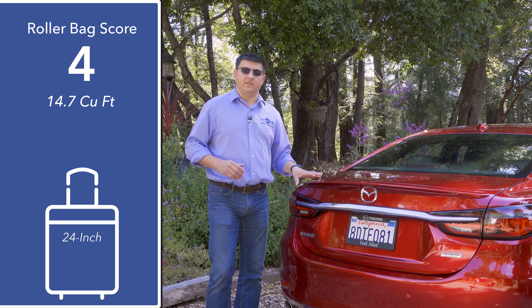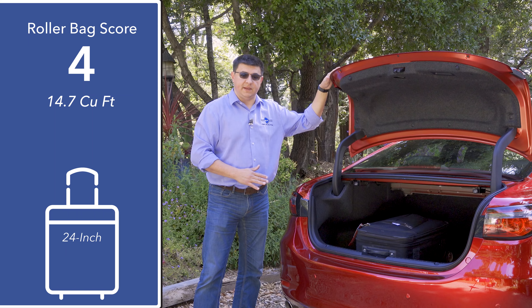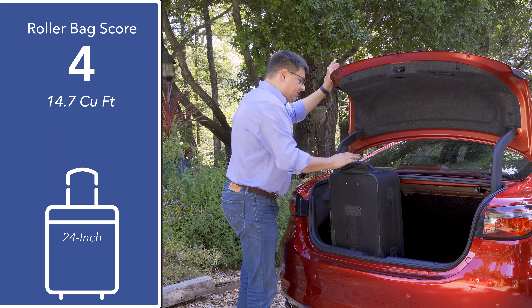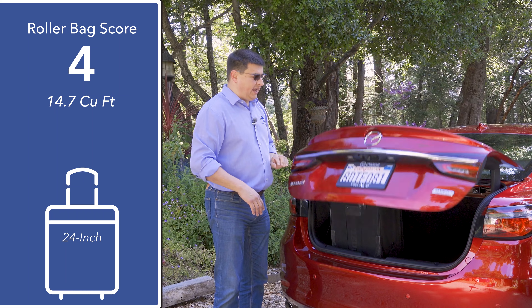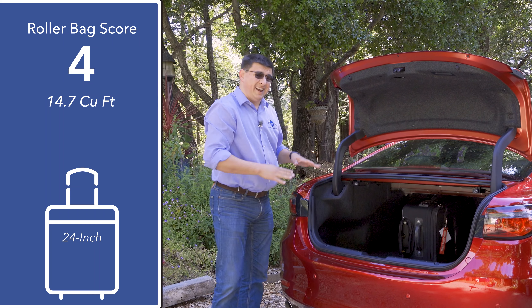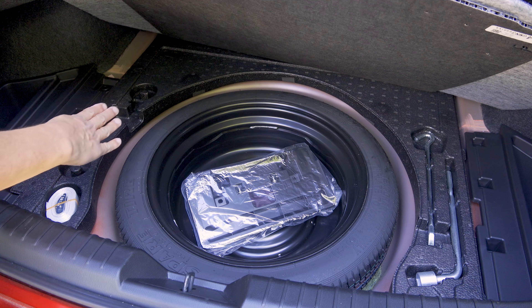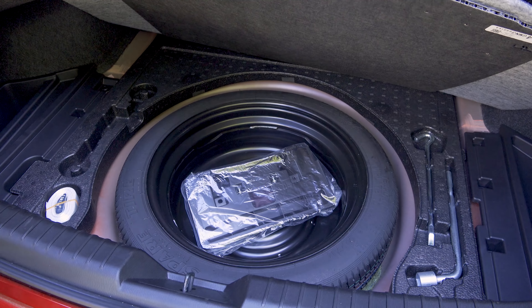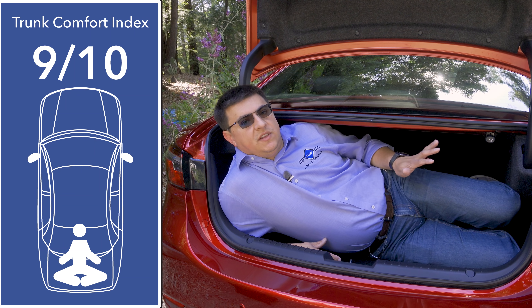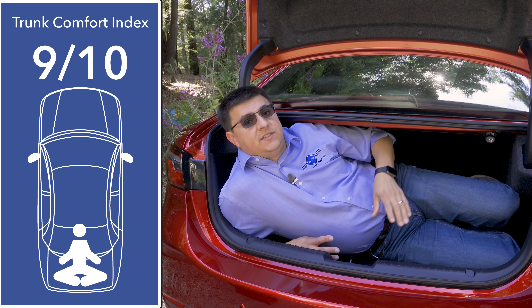Mazda has done a decent job at giving us a usable cargo area. We find 14.7 cubic feet of space — right about the Camry's level but two cubic feet below the new Honda Accord. The cargo area is a little shallow, so you can't stand a 22-inch roller bag upright and close the lid, but it's very deep so you can slide one in on its side. Under the load floor we find a donut spare and a small storage area for tow hooks, cargo straps, and tire iron. For our exclusive trunk comfort index I'm giving this 9 out of 10 — the hinges are hidden away and there's a handy handle to close the lid.